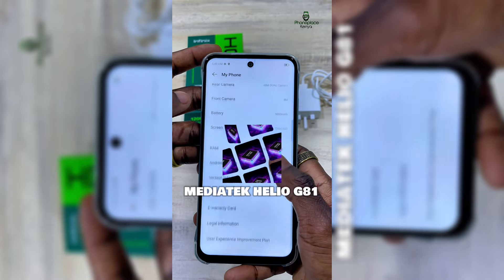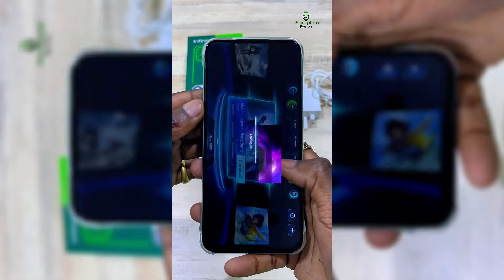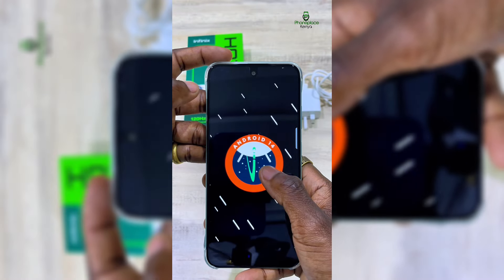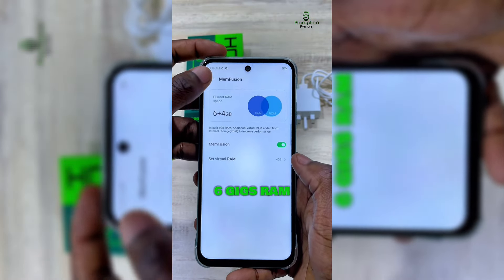Under the hood, it's powered by the MediaTek Helio G81 chipset that gives you reliable performance for multitasking, and runs on XOS 14.5 based on Android 14. For storage, you get 6GB of RAM and 256GB of onboard storage.